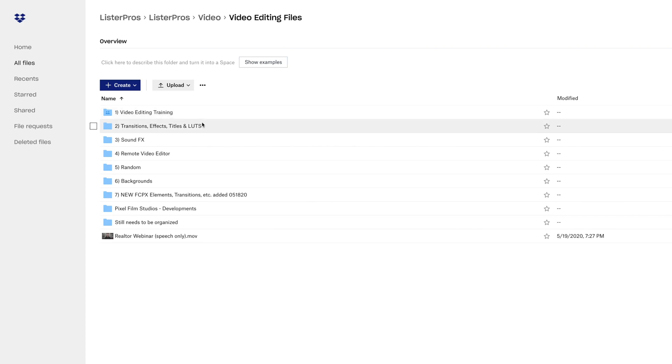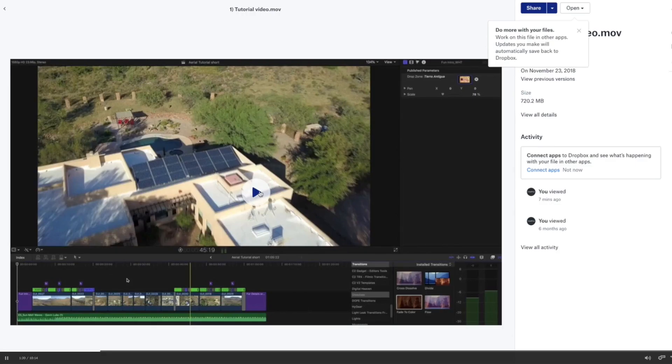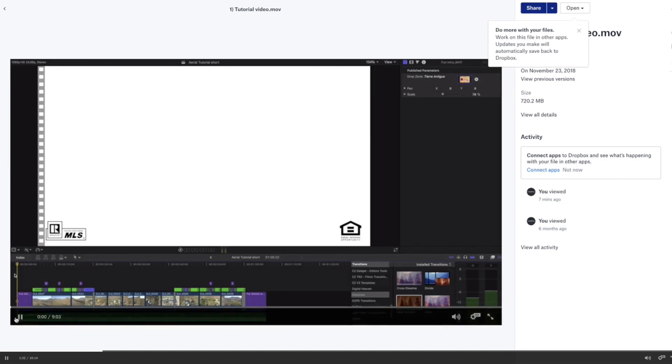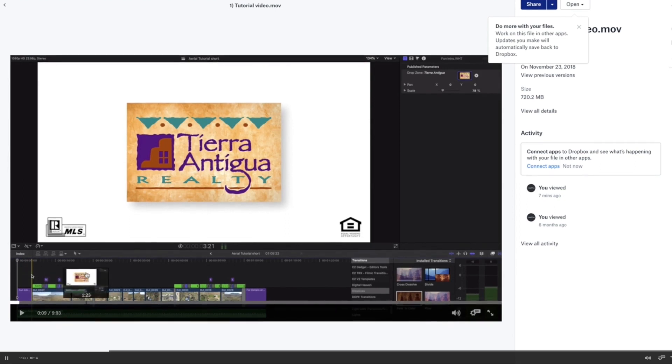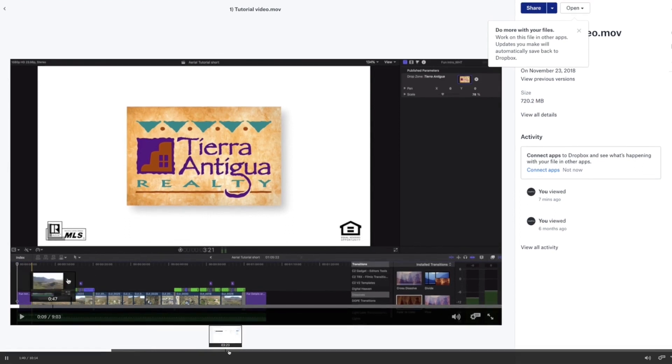We've created a video editing training folder in Dropbox that has unedited walkthrough footage, music, transitions, and anything else an editor would need to start working with us. We also provide screen recordings with voiceovers where we explain how we like to edit our videos, going over all the details on style.